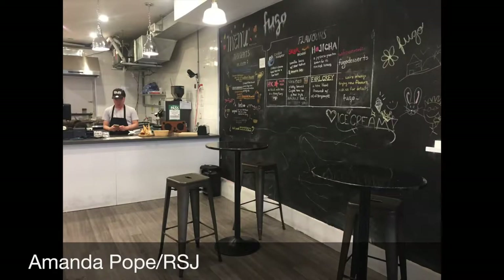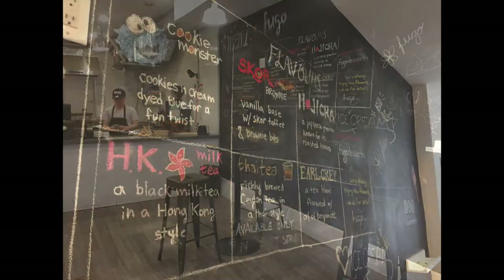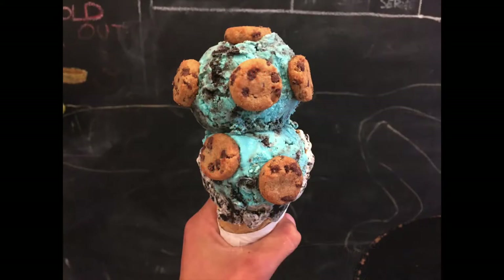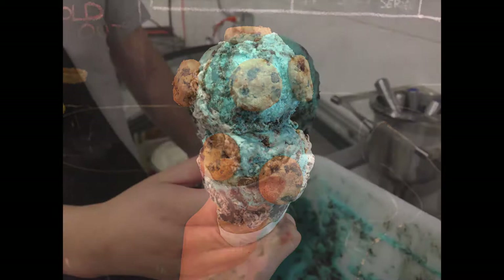Fugo, a small dessert shop where frozen treats draw inspiration from across the globe. The menu, which is painted on the wall, includes several delicious treats. But the cookie monster caught my attention. Let's learn how to make it.